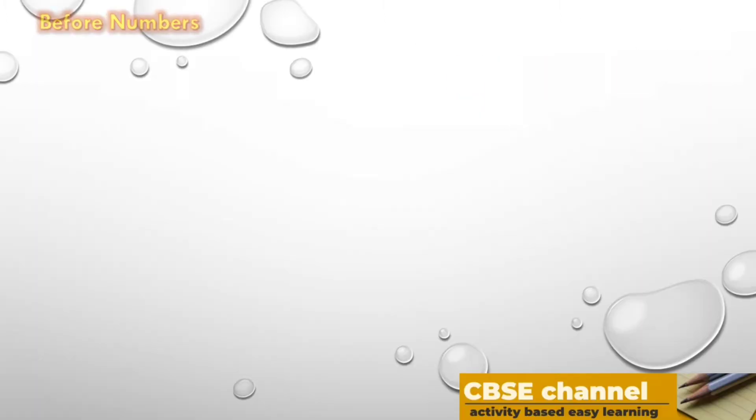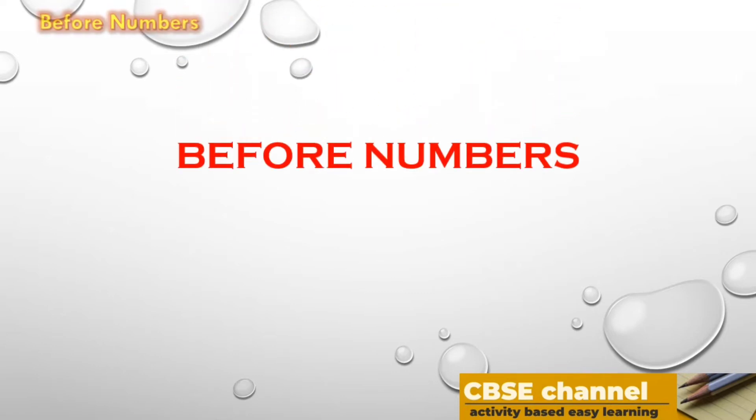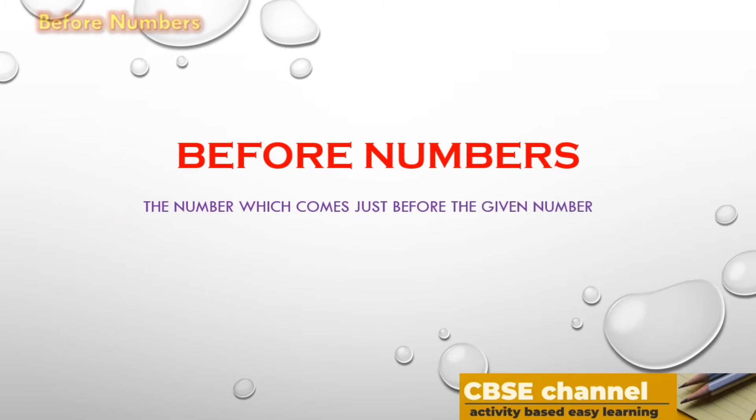Hello everyone, today let's take a quiz on before numbers. Please subscribe to CBSC channel. Before number is the number which comes just before the given number. Let's first do single digits in this video.